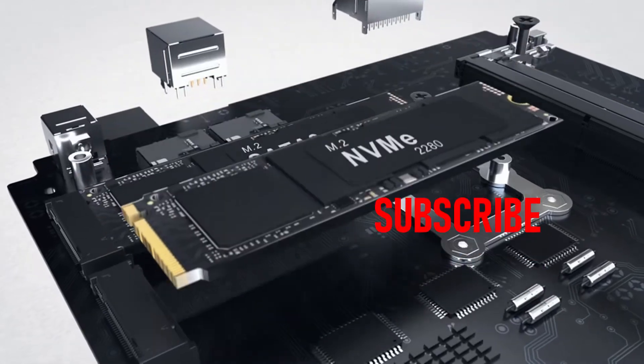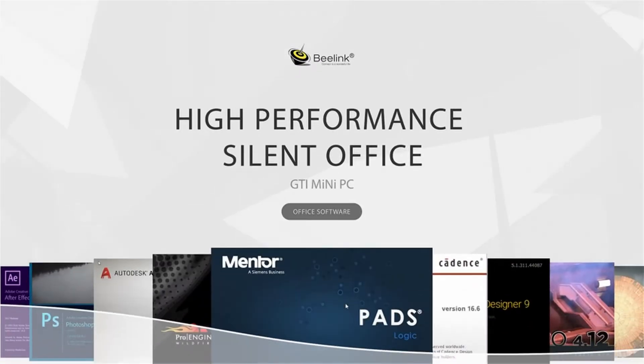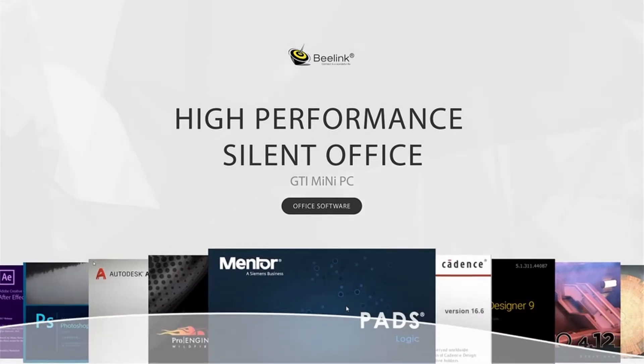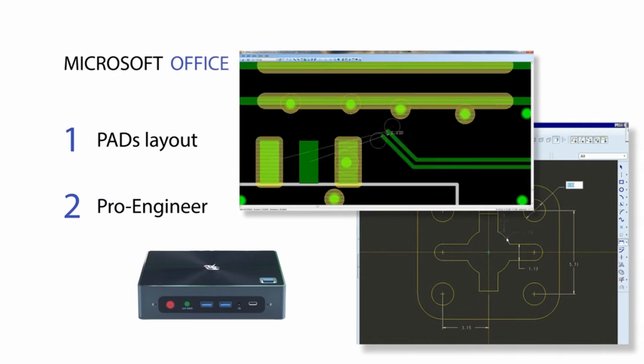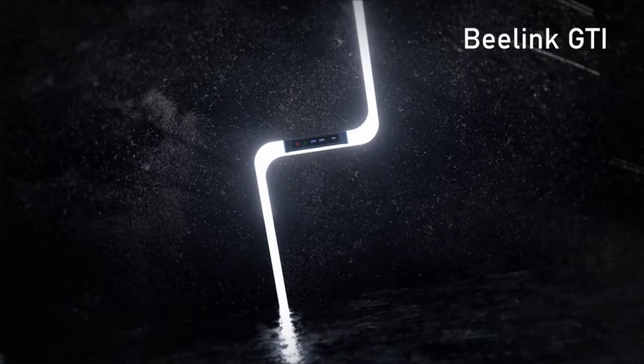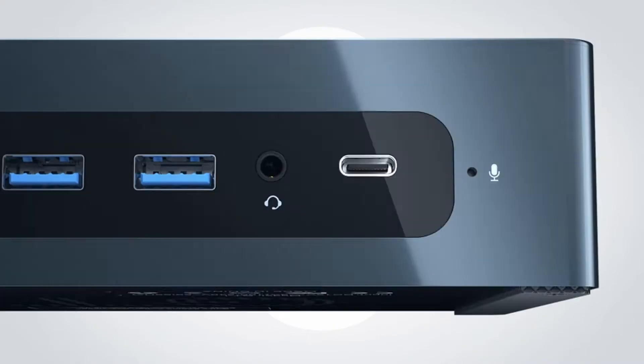Please subscribe to our channel and press the bell icon for more videos. This list is based on my personal opinion and research, and lists products based on quality, features, and pricing. If you want more information and updated pricing on the products mentioned, be sure to check the links in the description below.